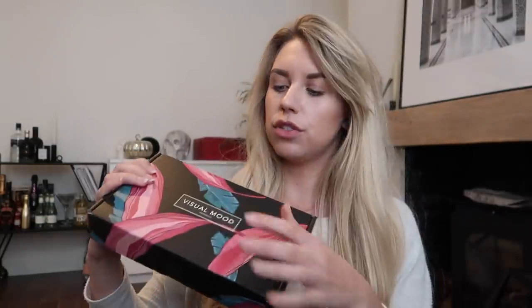This one is a collaboration I've done with Visual Mood. They are an international brand, I think based in Canada — their address is Niagara Falls Boulevard in Toronto. They've very kindly got in touch and offered to send me an item from their website, but they also want to gift you guys one. So for this week's post notification giveaway winner, simply subscribe and hit that notification bell.